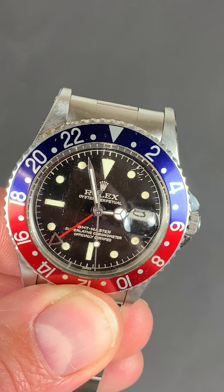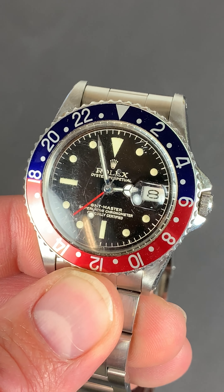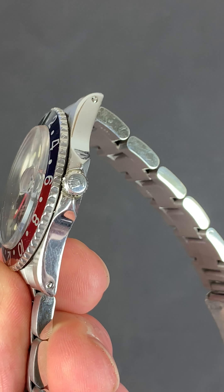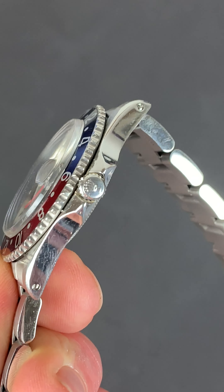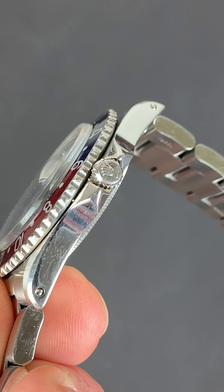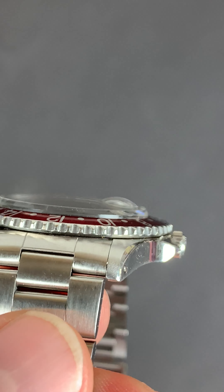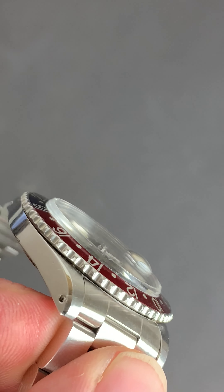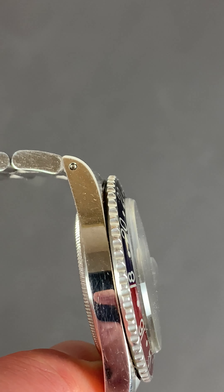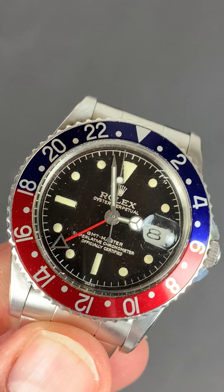It does have replacement hands and we think the bezel insert has been replaced also, but apart from that everything else seems to be original. You've got the old Cornino pointed crown guards, and whilst we're on this angle you can see the original bezel with the deep crenelations going right the way through. So that's a lovely original feature there.